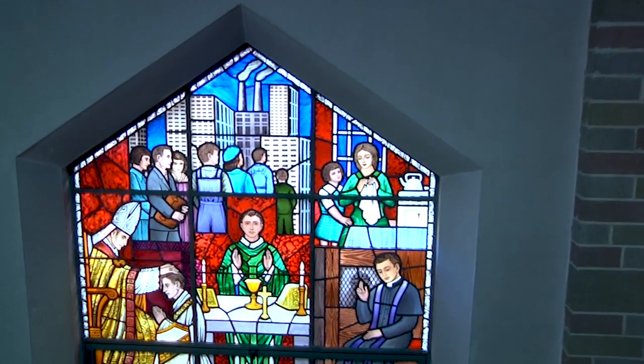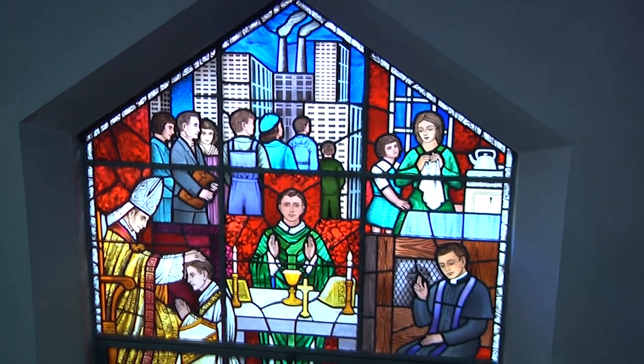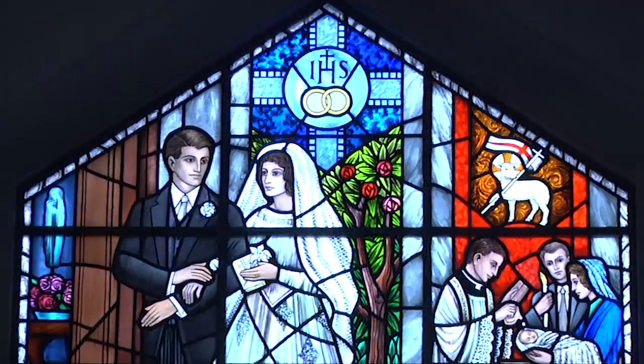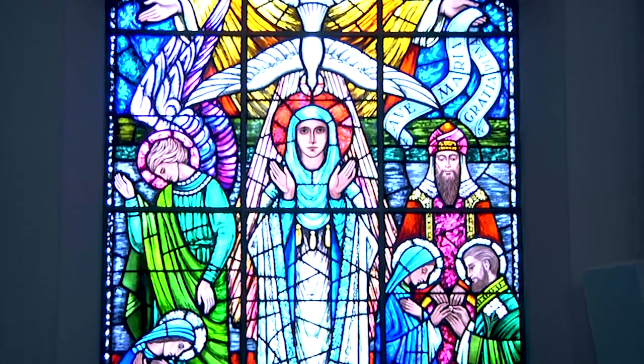I happen to love stained glass. Anyone who watches the show knows I think it's the Bible come to life. The detail is amazing. I noticed they're quite different - there are windows on both sides of the church. What would you call it? It represents the people of the church, the people of God. You can see it's not strictly biblical storytelling - you see a person getting communion, a person getting married. Can you tell us about these particular windows?